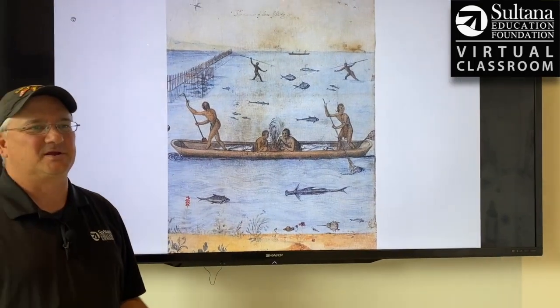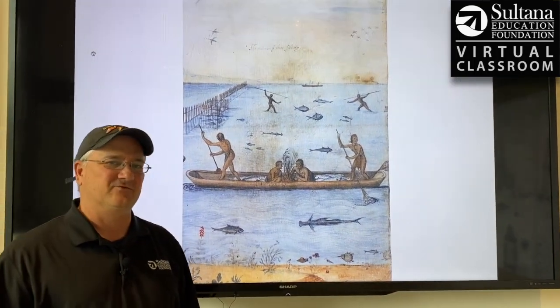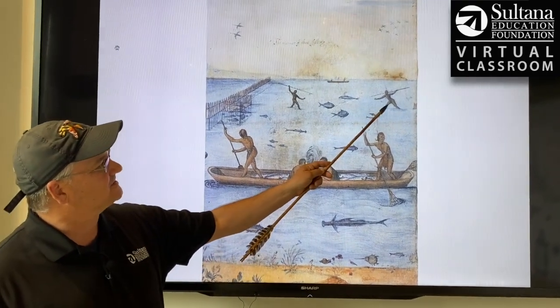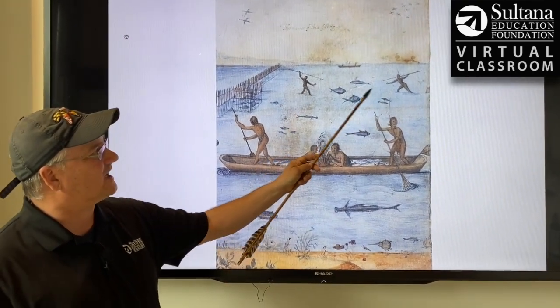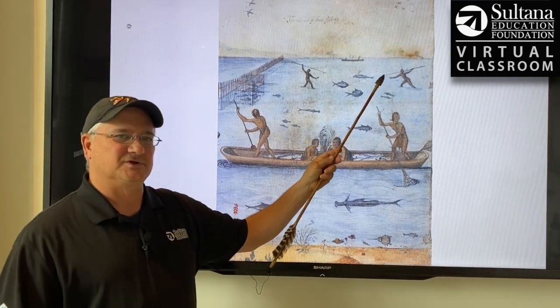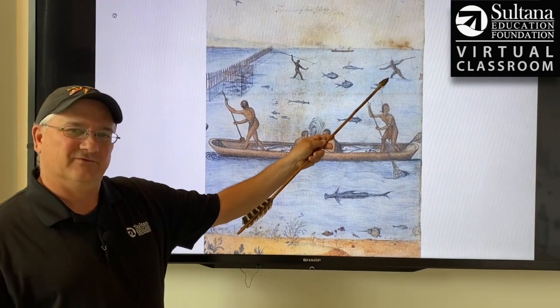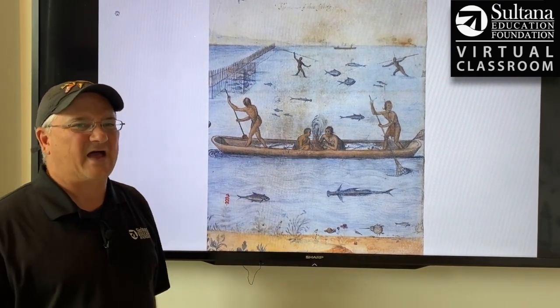This scene depicts three different techniques that the Native Americans were using for fishing. One you can see up here near the top: these two gentlemen simply waiting in the shallows with spears. It's very interesting because Captain John Smith during his exploration of the bay encountered a very similar scene near the village of Acomat.